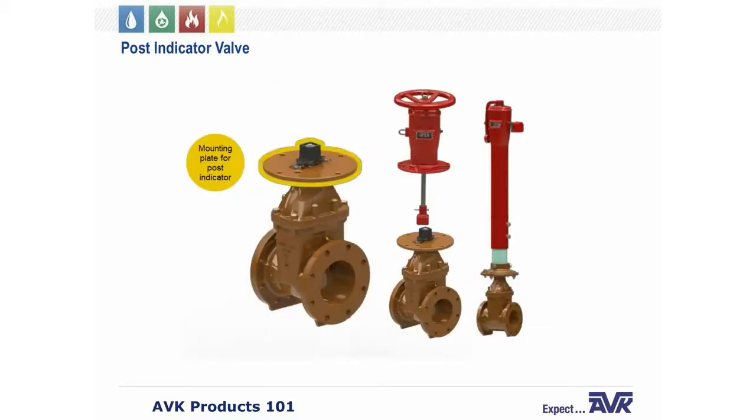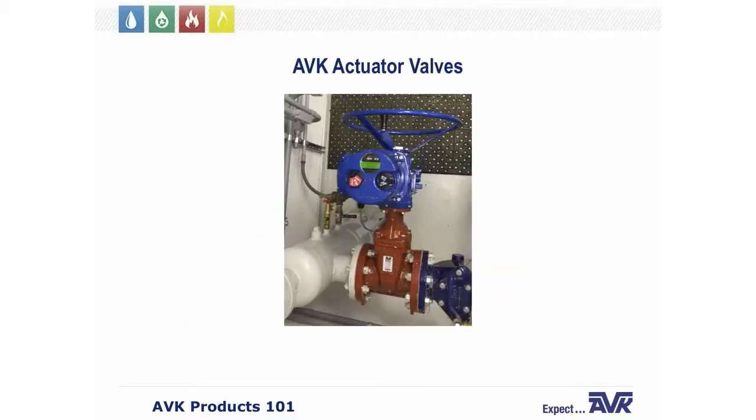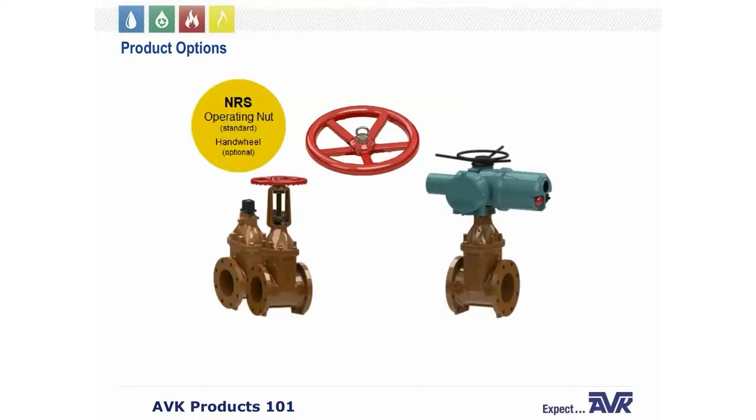Series 45 valves are also available as post indicator valves with a mounting plate on top of the flange, and may also be used with wall indicators — though the AVK wall indicator does not require the mounting plate. A special mounting flange is provided along with a machined stem for actuator valves, available in NRS or OS&Y configurations. The mounting flange and stem comply with ISO 5210 and MSS SP 102 standards for actuators.